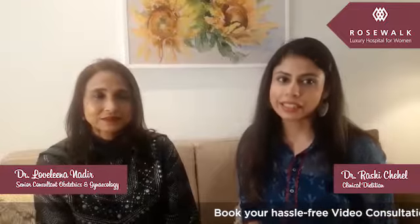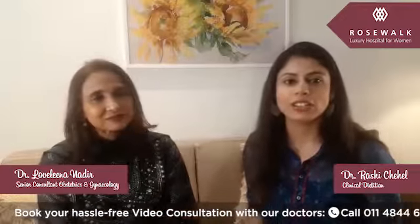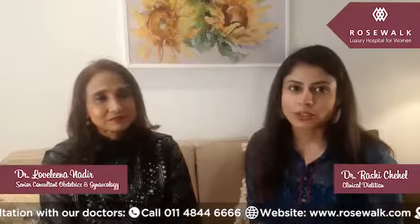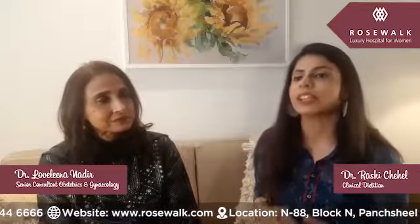Hello everyone, I am Rakshi Chahal, Clinical Digestion at Rosewalk Hospital, and with me today I have senior most gynecologist Dr. Labdina Nadir. Hi everyone. Today we will be talking about lactose intolerance. A lot of people believe they have lactose intolerance, but let us find out from the experts what is really lactose intolerance.